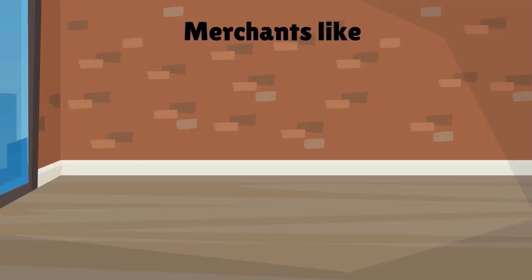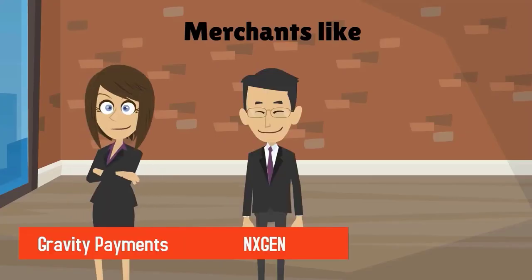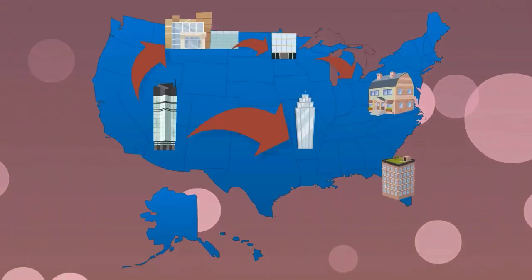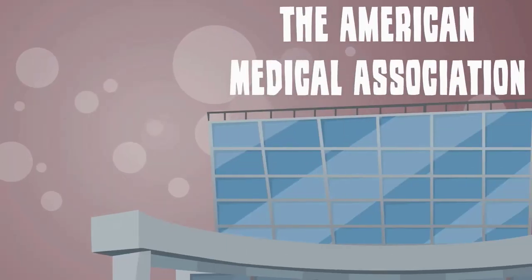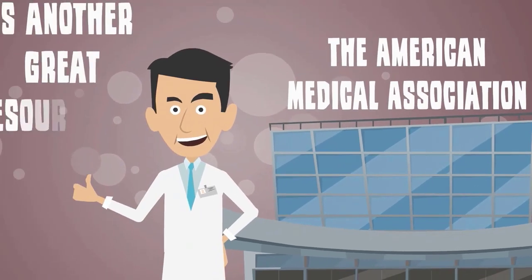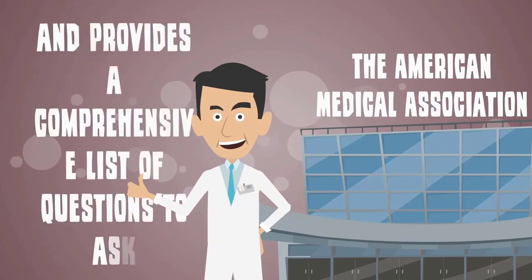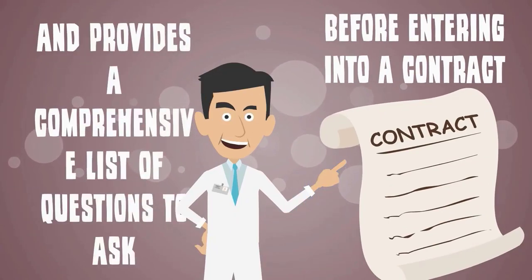For instance, merchants like Gravity Payments, NXGen, and TSYS all have ties to leading medical alliances and non-profits in the U.S. The American Medical Association is another great resource for choosing a merchant processor and provides a comprehensive list of questions to ask before entering into a contract.